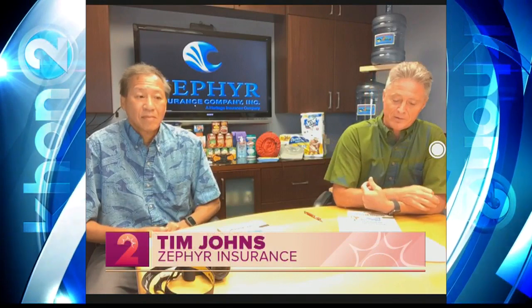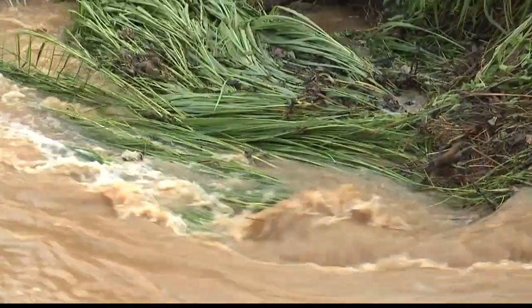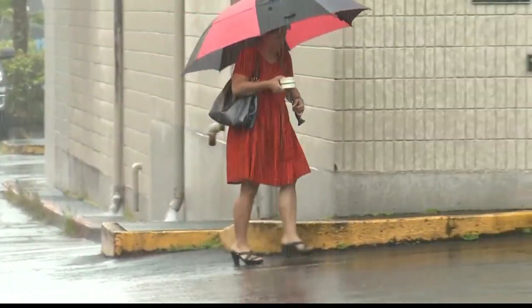Good morning. Can you talk about this partnership that you have with Zephyr and the UH program? As Hawaii's leading provider of residential hurricane insurance, Zephyr's mission is to help protect Hawaii's residents and their homes during a time of disaster. One of the ways we do that is through education on how people can protect their homes and their families. Zephyr has been a proud sponsor of the University of Hawaii Sea Grant's Homeowners Handbook since its inception in 2007, and it's a great resource to help Hawaii's residents get ready for the natural hazards that come our way.